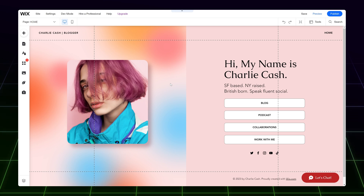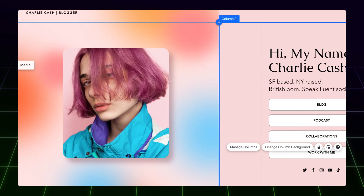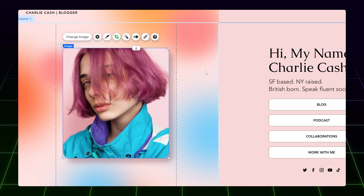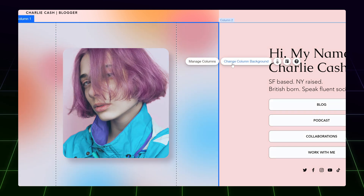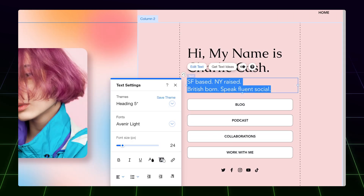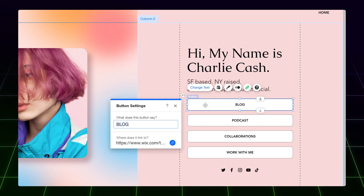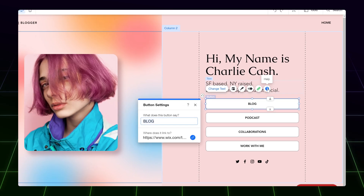I really like how clean the controls are — the buttons are well-defined and understandable. The rule of thumb about editing designs is this: if you want to edit an element, double-click it. If you want to change the background, double-click on an empty space. Once an element is selected, a new menu on top of that element should appear. This is your main control over every element.